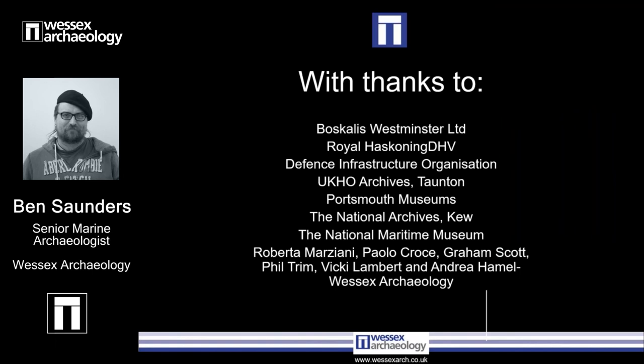That brings together the last bits of that presentation. I'd like to thank Boskalis Westminster, Royal Haskoning DHV, and DIO for their help during the works completed, and thanks very much to the staff of the UK Hydrographic Office archives in Taunton, Portsmouth Museums, the National Archives at Kew, and the National Maritime Museum for all their help collecting the information and bringing together the archival material. I'd also like to thank Roberto Marziani, Paulo Croker, Graham Scott, Phil Twinn, Vicky Lambert, and Andrea Hamel of the Personnel Marine and Geomatics team at Wessex Archaeology for all their help during this study. Thank you very much.